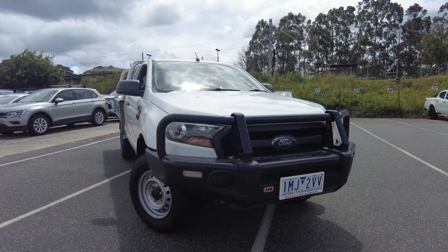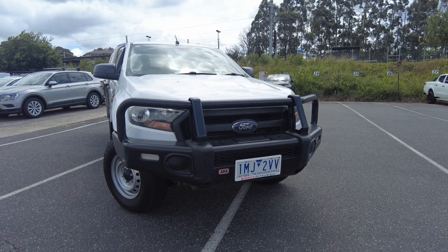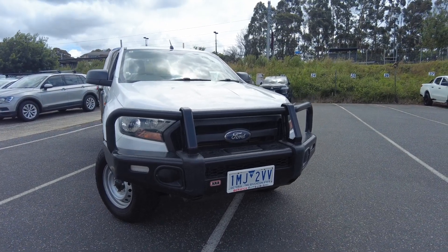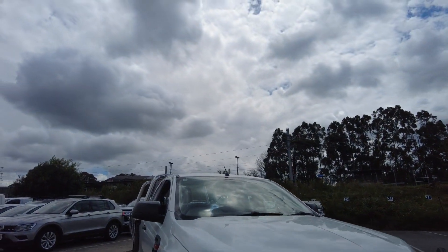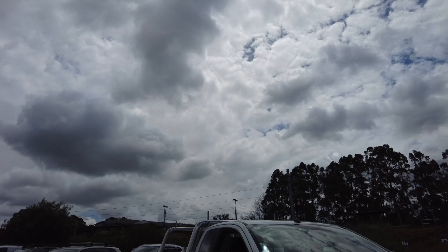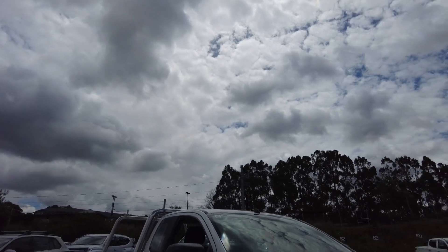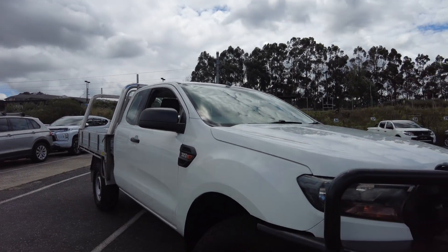Hey guys, Rok here from Berwick Mitsubishi, and today I am bringing you this 2017 Ford Ranger XL. This car is in very good condition, being very well looked after by its previous owner. It has done just around 150,000 km — I think it's around 147,000 km — but the car has been very well looked after and presents really well. We'll go over a few things and take it from there.